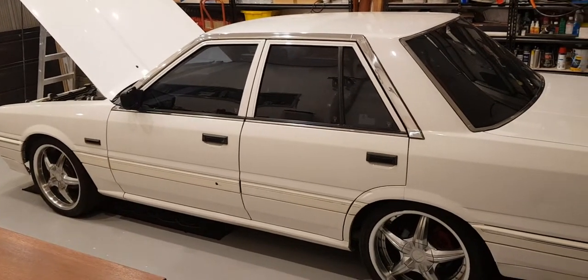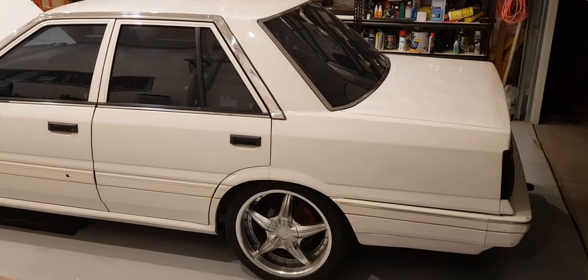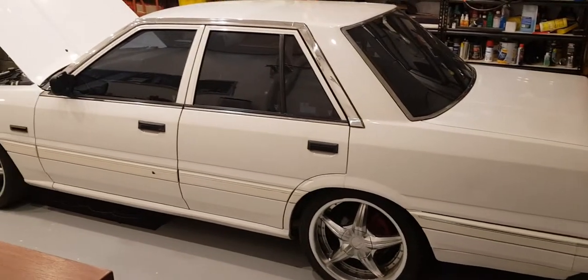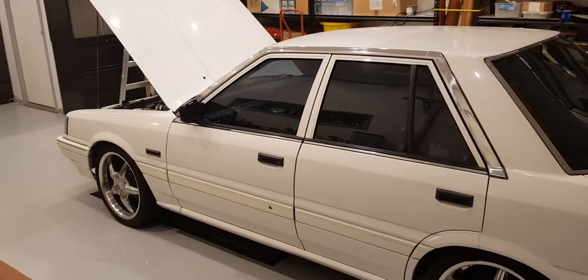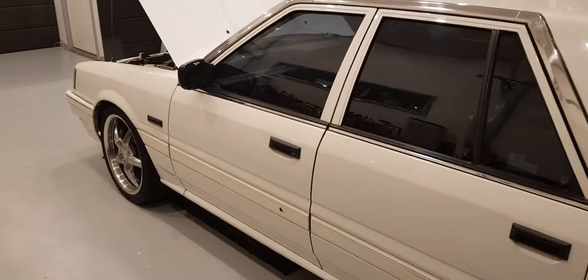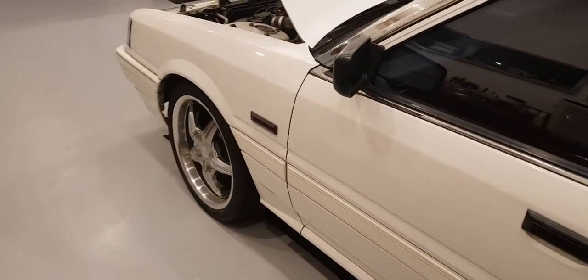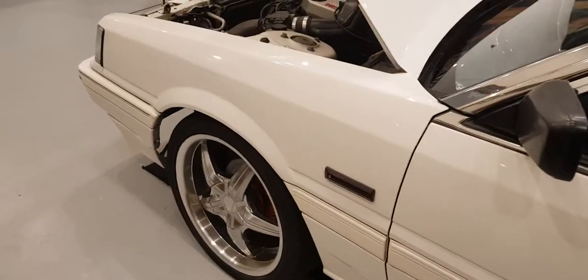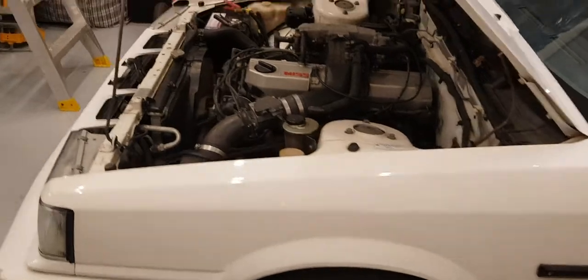I'm making this video because I'm actually selling this car tomorrow after having it for nearly two decades. It's been a great car. I've driven it across the country a couple of times. It's served me well. But it's going to the next generation tomorrow where a young guy is picking it up. I didn't want to let it go — I've had it mothballed for at least the last three years.